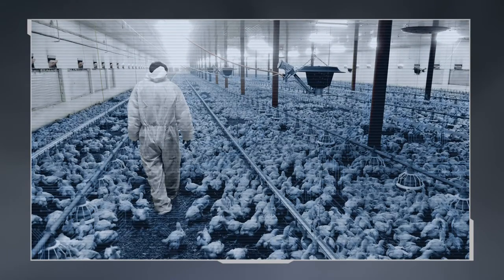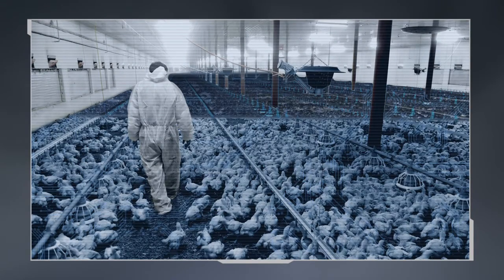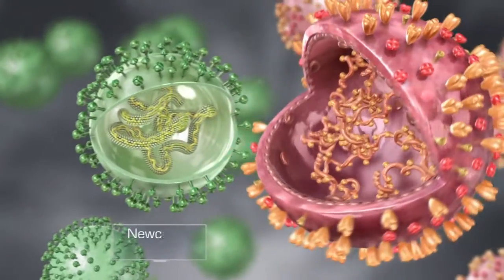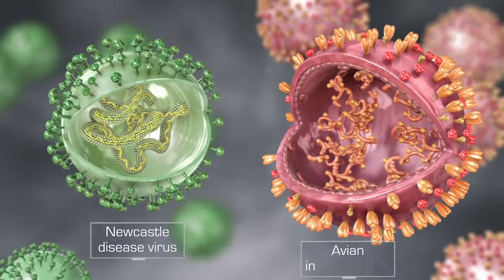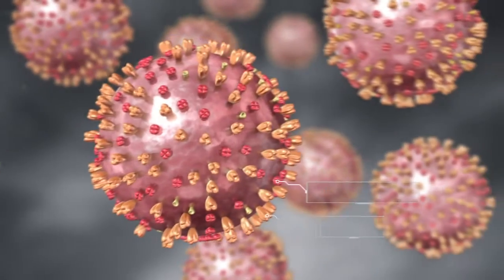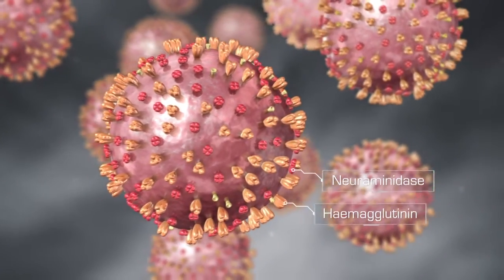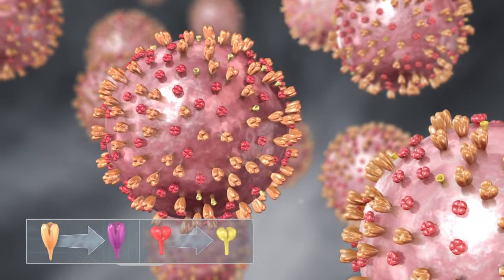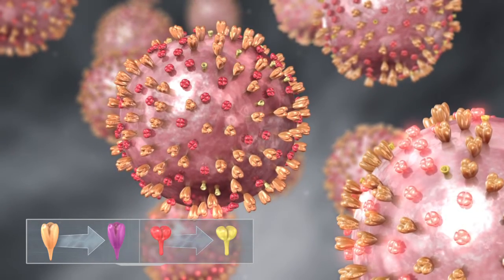Large-scale poultry production is a challenging business that can be jeopardized by devastating infectious diseases such as Newcastle disease and avian influenza. Avian influenza virus is a particularly potent threat as it continuously mutates in the field, resulting in divergent strains with altered surface proteins — a process known as antigenic drift.